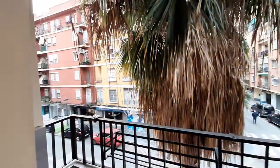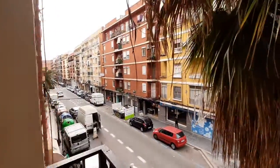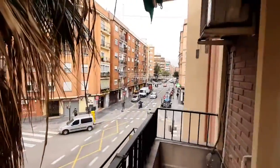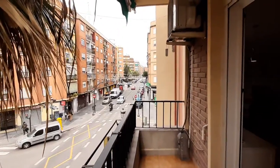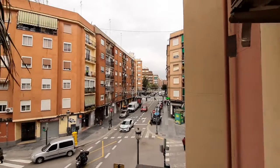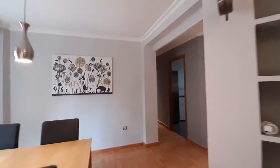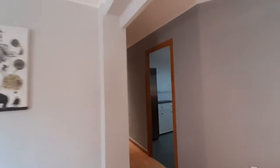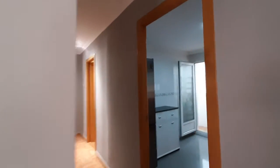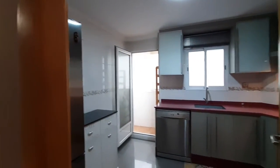We have a nice balcony. This is your street view. We are in a really well located place. It's an area called Campana.